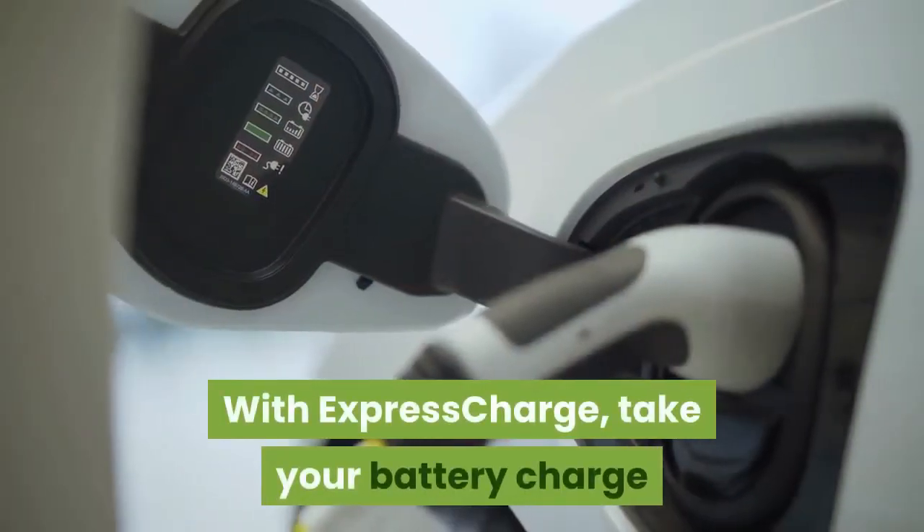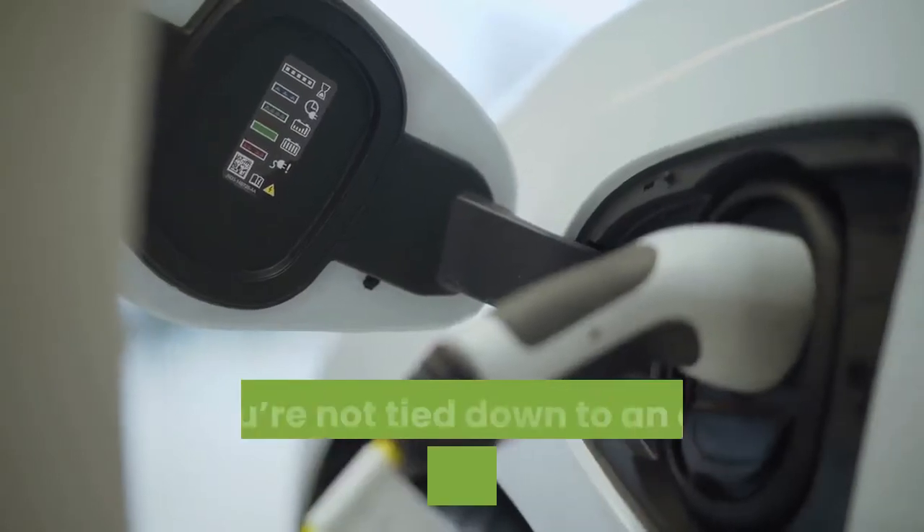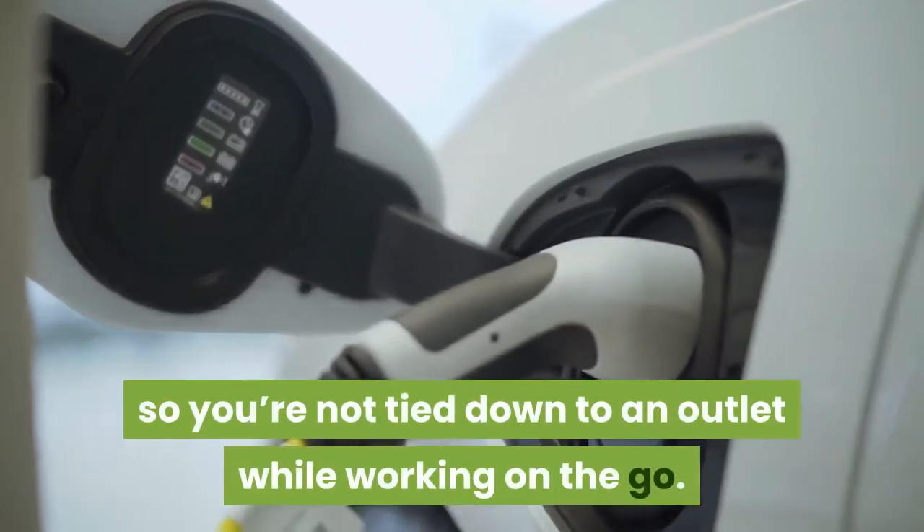With Express Charge, take your battery charge level from 0% up to 80% within an hour, so you're not tied down to an outlet while working on the go.